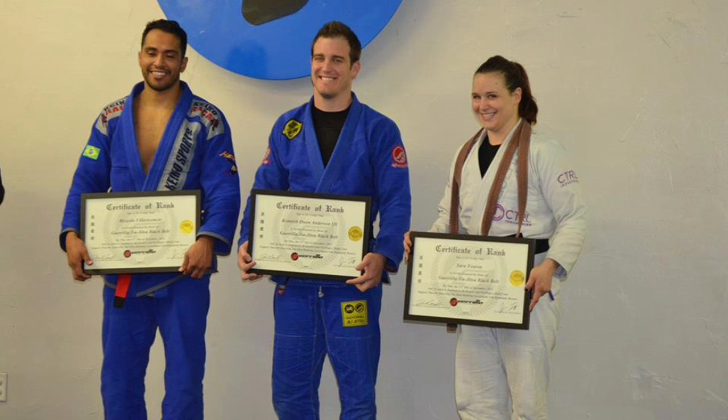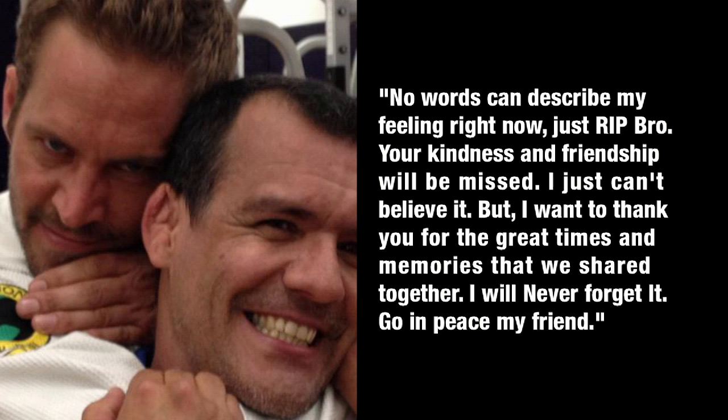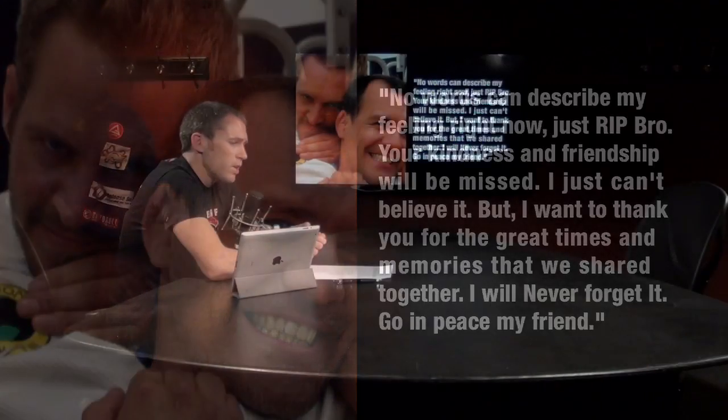Some of you might know Paul Walker — he was a star of Fast and Furious and a brown belt under Ricardo Frangia Miller. He was involved in a terrible car accident, but he did receive his black belt posthumously from Frangia, who had this to say: 'No words can describe my feelings right now. Just rest in peace, bro. Your kindness and friendship will be missed. I just can't believe it. But I want to thank you for the great times and memories that we shared together. I'll never forget it. Go in peace, my friend.'